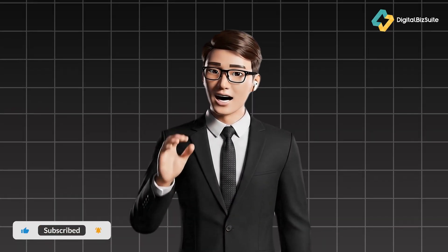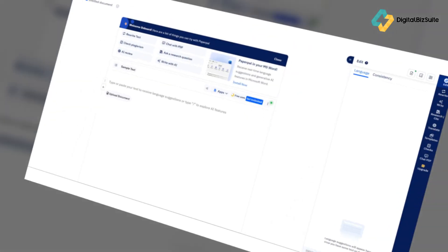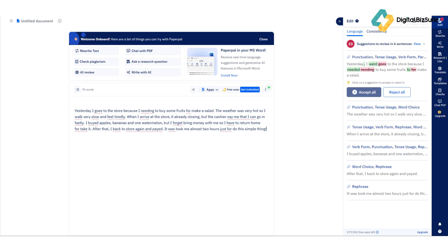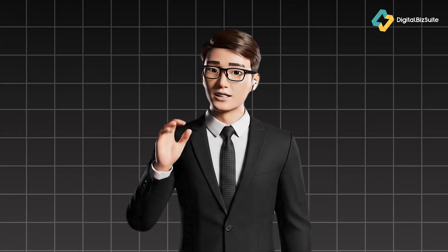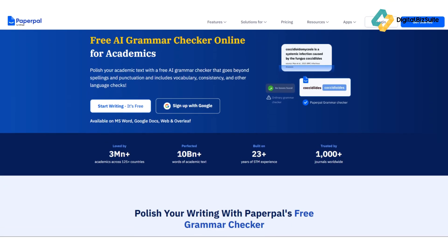Think of Paperpal as a cross between a grammar checker, an academic coach, and an AI co-writer all in one platform. If you're a researcher, PhD student, university professor, or even a professional who writes reports and proposals, this tool was designed with you in mind. You simply paste your text or upload your document, and within seconds it highlights grammar issues, academic style inconsistencies, and suggests improvements to sentence clarity and tone. Each suggestion comes with an explanation so you understand why a change is recommended — it's like having an academic editor available 24/7.